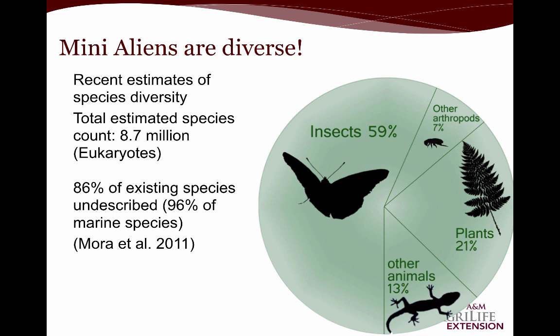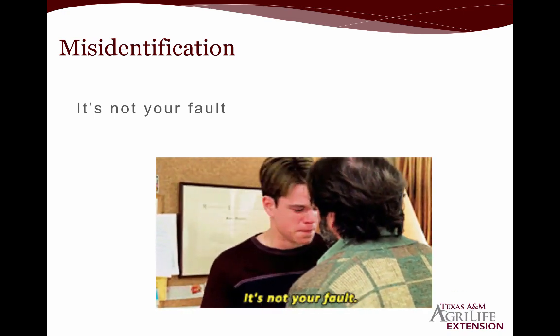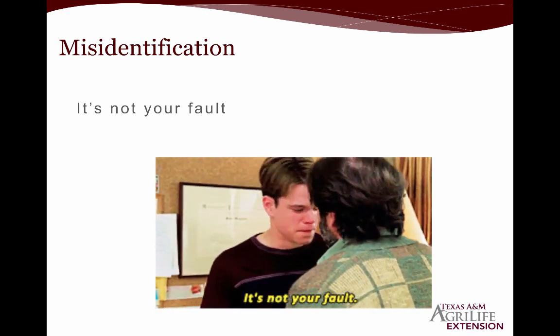The recent estimates of species diversity on the planet — not just insects, but all organisms — is about 8.7 million. 80% of existing species are thought to be undescribed; we haven't even discovered 86% of all organisms on our planet. Of that organism diversity, insects are about 59%, making them the most diverse group of organisms currently on the planet. So, first and foremost, misidentification is not your fault. It's very challenging because of all this diversity.